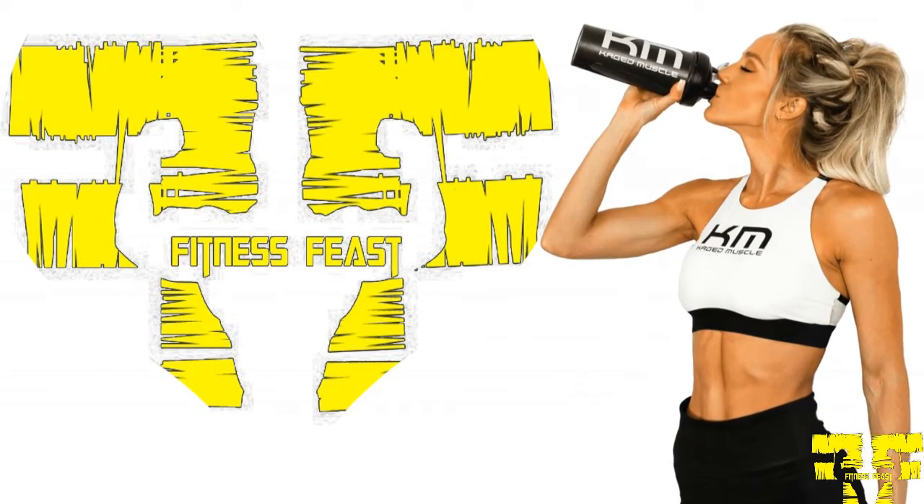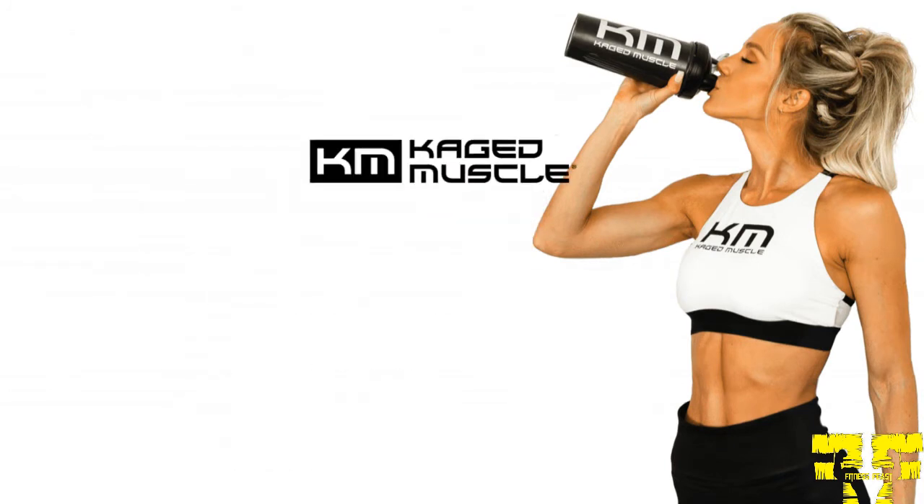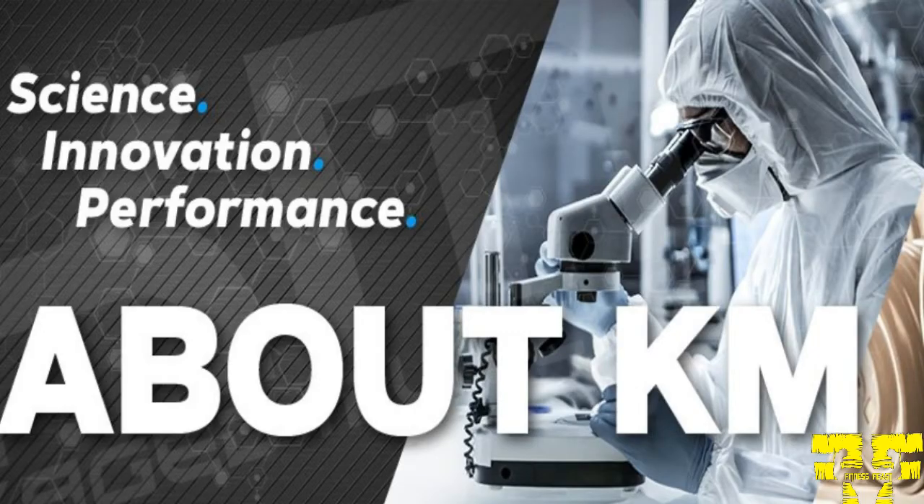Fitness Feast has started the reviews of the best nutrition brands. In this video, we have brought the information and reviews of the company named Caged Muscle. Caged Muscle sources the purest raw materials by performing attentive laboratory testing, sticking to third-party quality assurance practices, and have a super commitment to quality and safety.